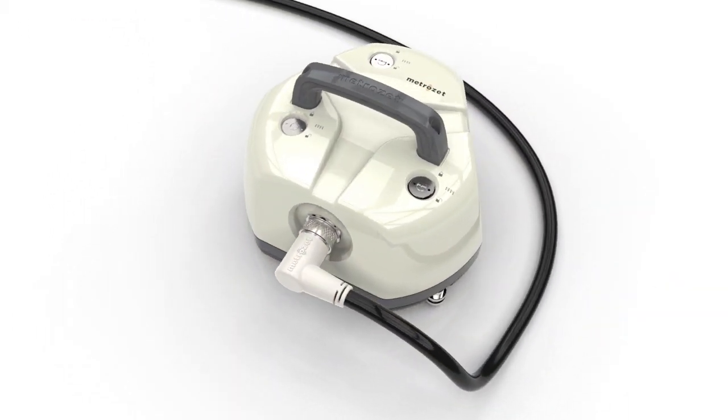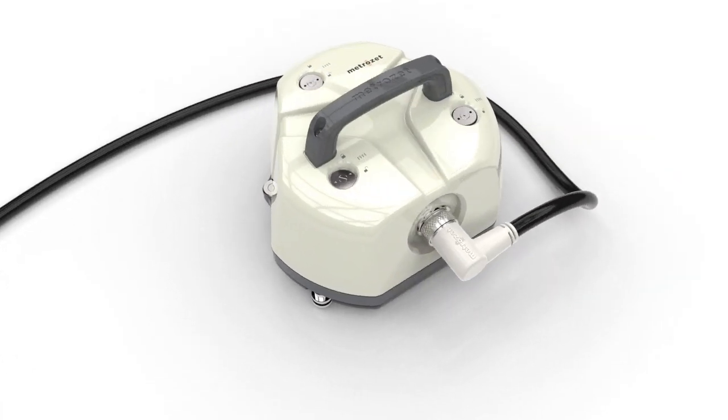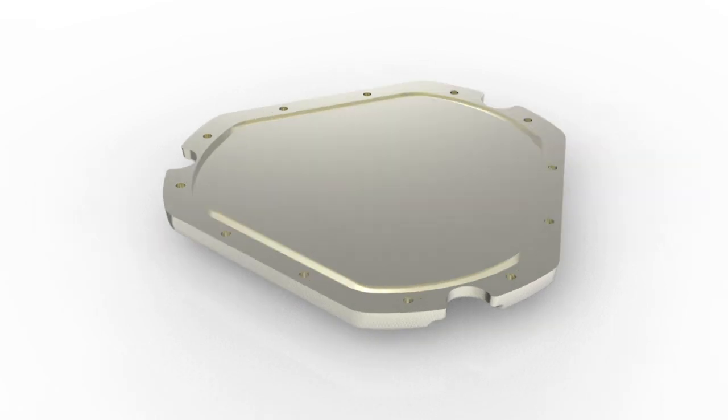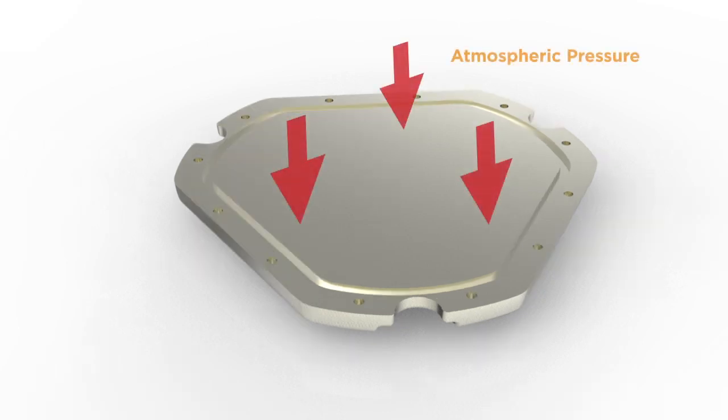The sculpted design of the PBB enclosure evolved to combine the functional requirements of a high-performance seismometer with an aesthetically pleasing aluminum shape. The design is centered around the technical requirement for a warpless base plate to reduce the seismic noise induced by changes in atmospheric pressure.